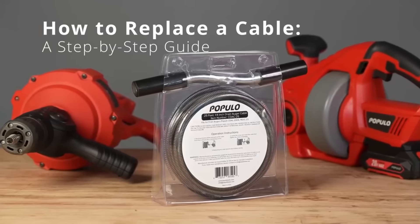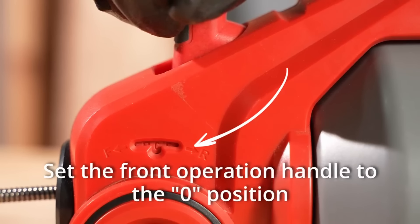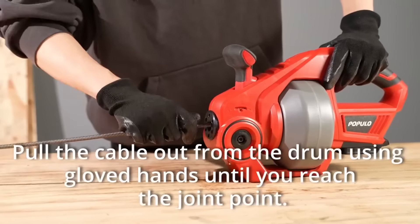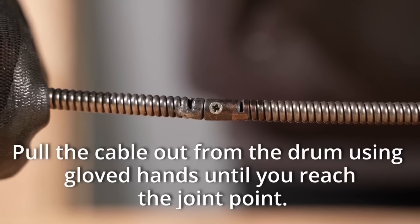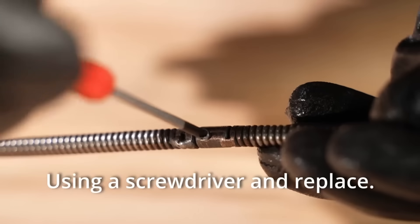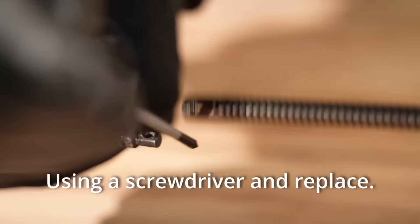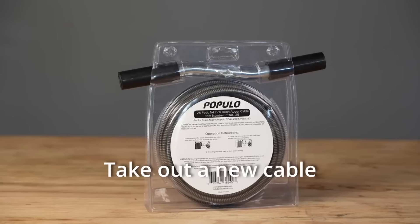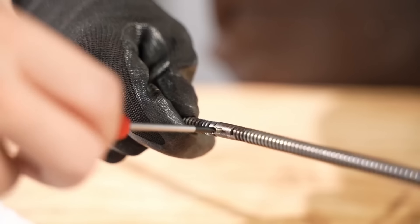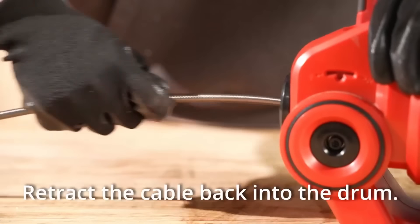Tackling the unglamorous task of unclogging pipes is the Populo-Electric Drain Auger, a plumbing hero that stands out in its field, operating at adjustable speeds reaching up to 560 RPM. This tool boasts an ergonomic design and a convenient quick-release battery, making it the Avengers equivalent in the realm of pipe maintenance. Equipped with 25 feet of reinforced cable, it is prepared for heavy-duty action, ready to combat stubborn clogs effectively. Priced at a modest $90, the Populo-Electric Drain Auger proves to be the affordable superhero your pipes deserve.